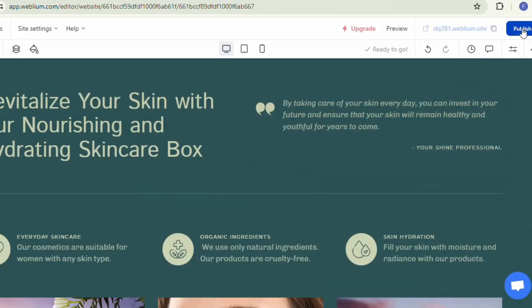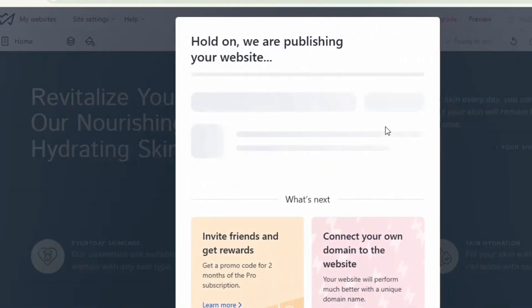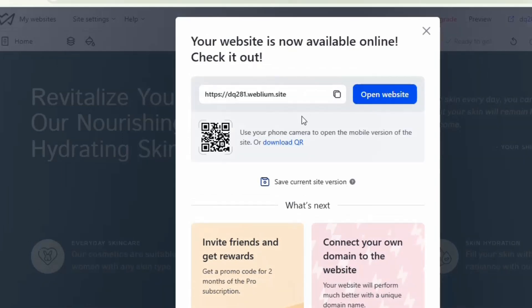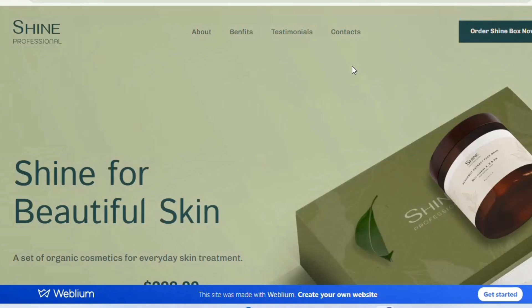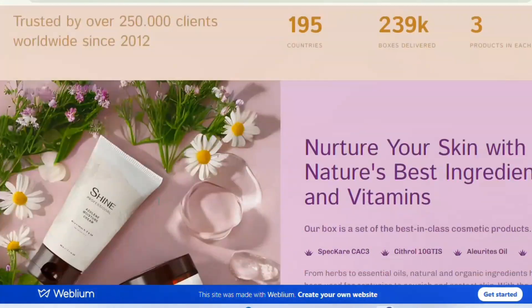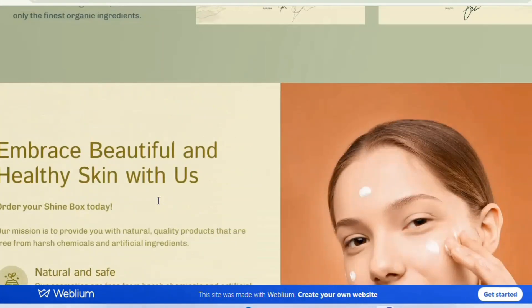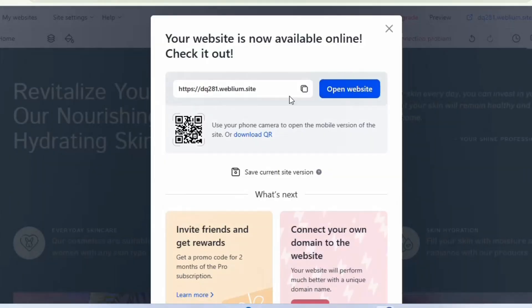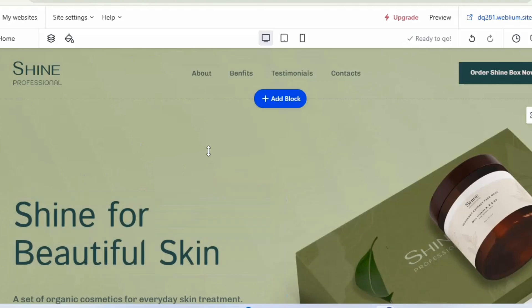Once you're done with everything, click 'Publish' and your website will be published. Click 'Open Website' to visit and see exactly how the website looks. Everything is very nice — the website has all it needs. You can also build on different templates. Remember, the platform gives you free hosting so you only need to buy your domain.